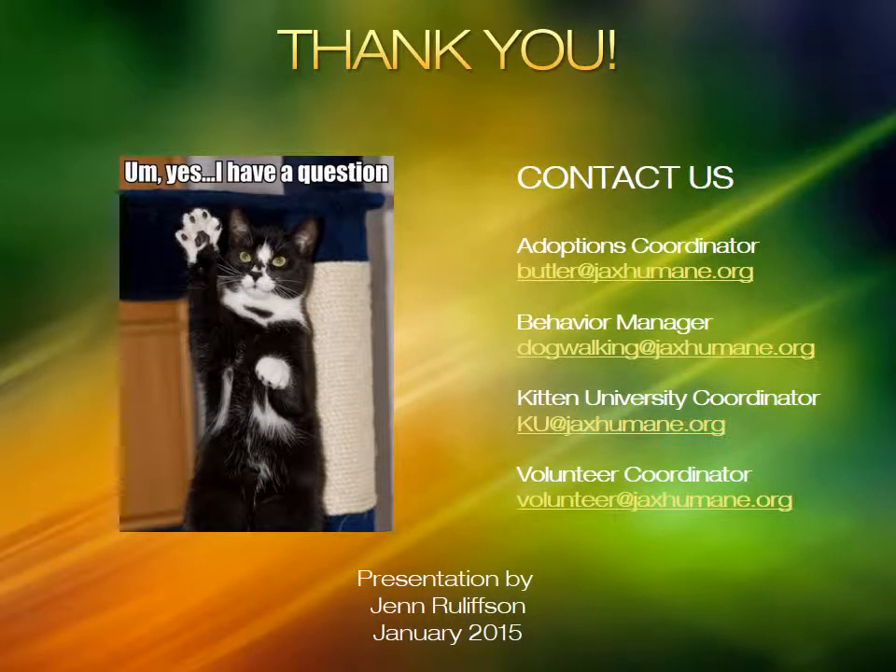Thank you for taking the time to watch this skills development module. If you have questions, comments, or concerns, feel free to contact us anytime.